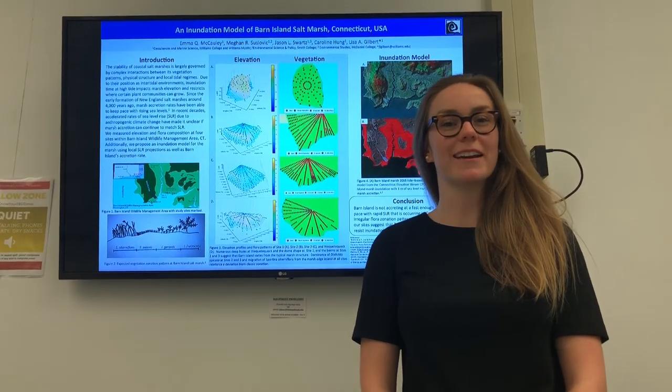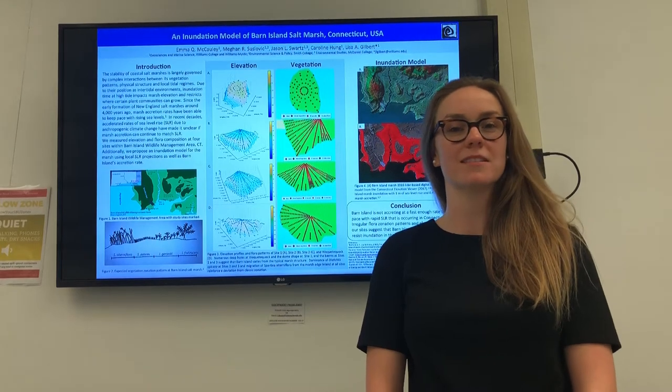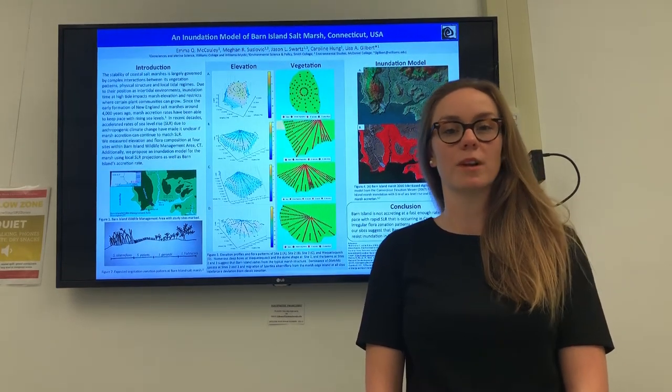Hello, my name is Emma McCauley and I will be presenting a proposed inundation model at the Barn Island Salt Marsh located in Stonington, Connecticut due to expected sea levels in 2100.